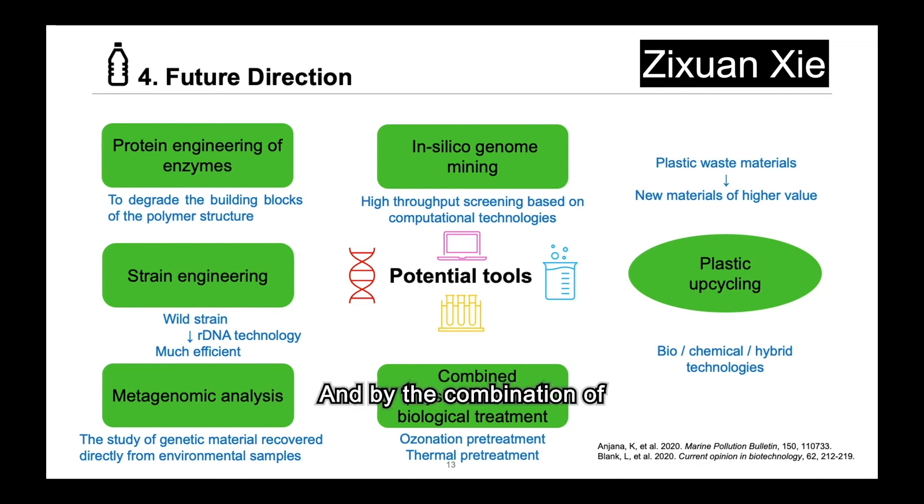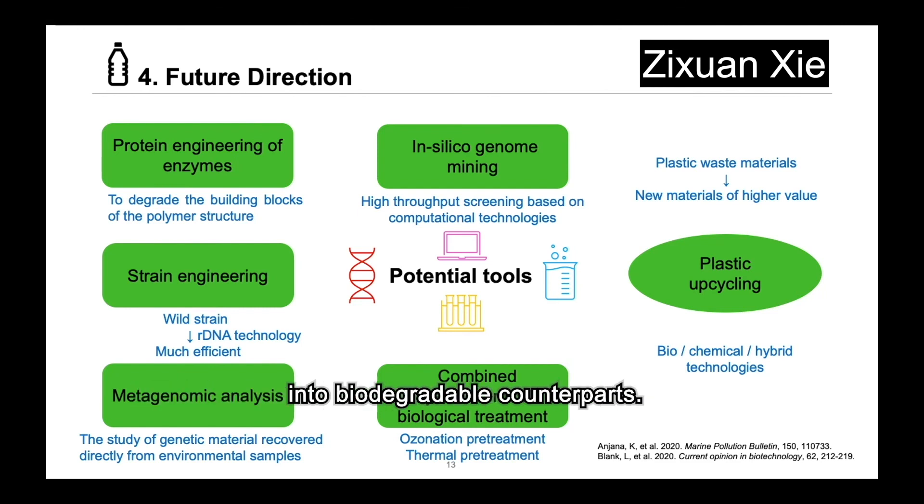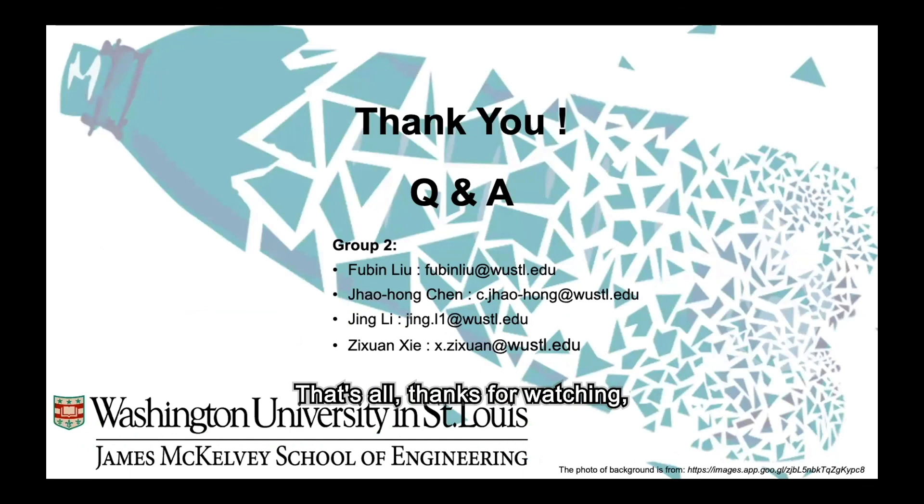By the combination of pyrolysis and microorganisms, non-degradable plastics such as PET, PE, and PS could be converted into biodegradable counterparts, namely PHA. Bio-based and bio- or chemical hybrid technologies could help the development of sustainable biopolymers. That's all — thanks for watching, feel free to comment!